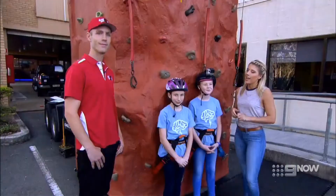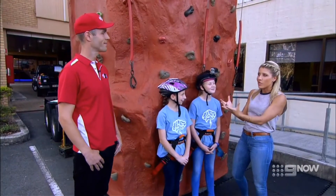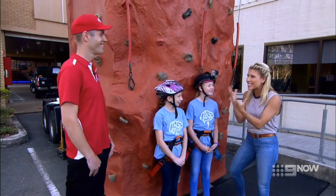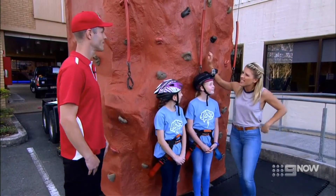Can we all show off our biceps right now? I think they might come into play, because to check out if we've got this one right, let's head out to meet today's Brain Buzz guest. Today's Brain Buzz guest knows a lot about rock climbing. Louis, thank you so much for joining us. You are an instructor, so I'm guessing you know your way around this thing?